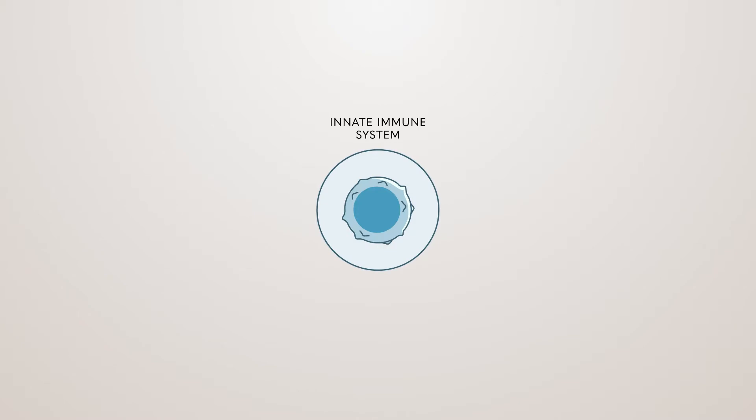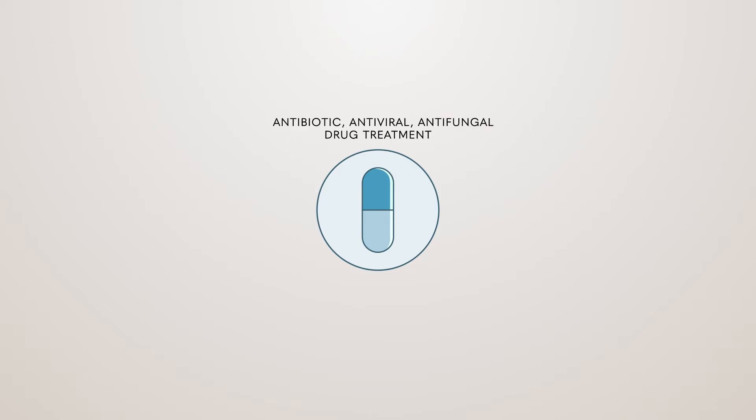Under normal circumstances, our body is well protected by our immune cells. With severe infections, doctors' treatment options are antibiotic, antiviral, and antifungal drugs.